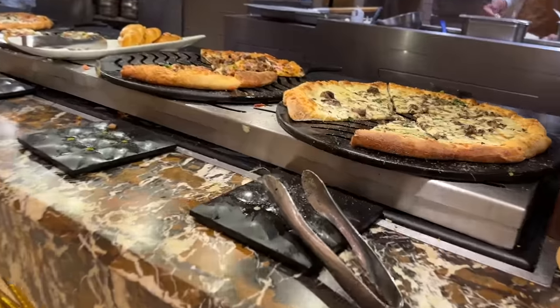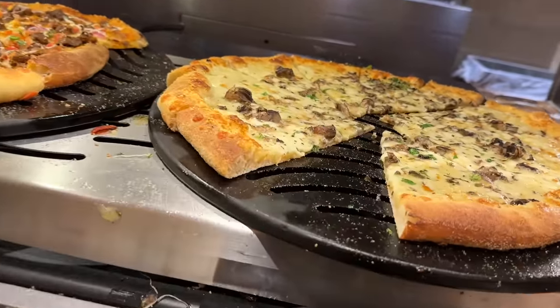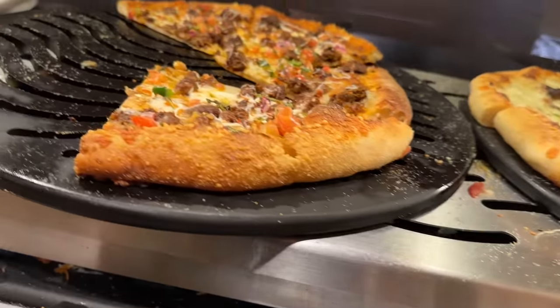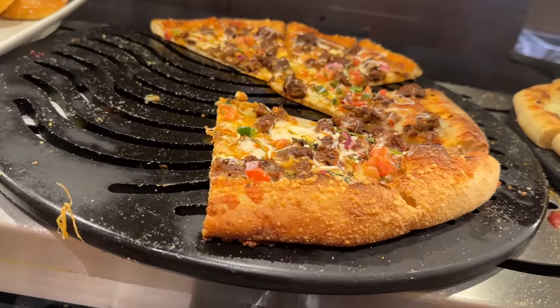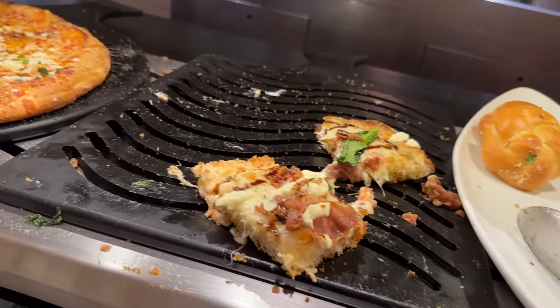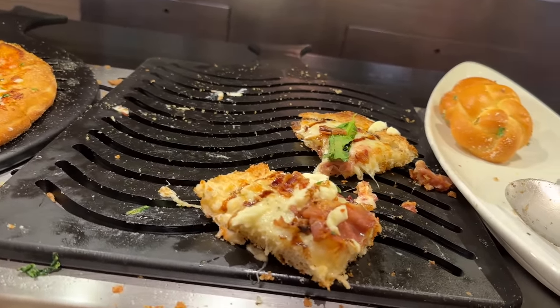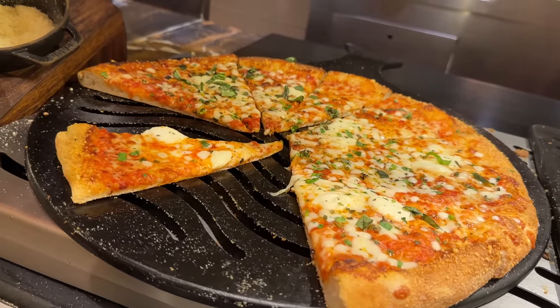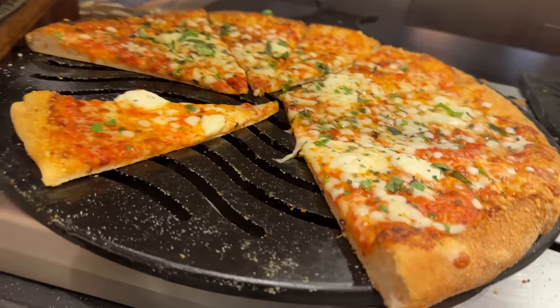And there's pizza! Truffle mushroom pizza, beef birria pizza — I think I gotta try this. La Regina pizza: prosciutto, arugula, and ricotta cheese pizza. That's a pretty good-looking cheese pizza; I'm going to get that one too.